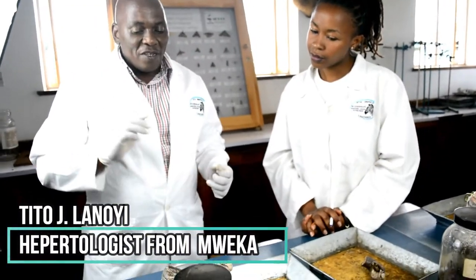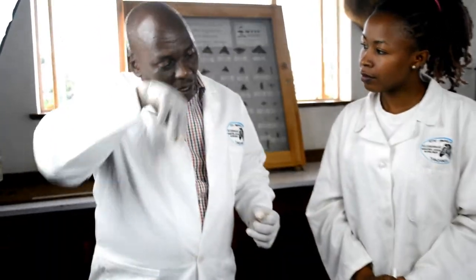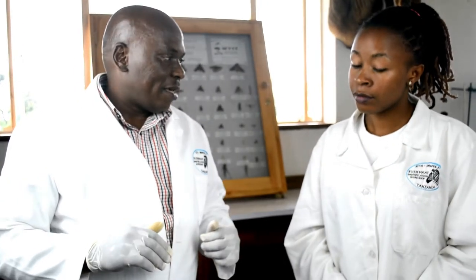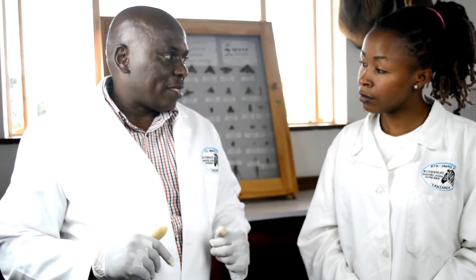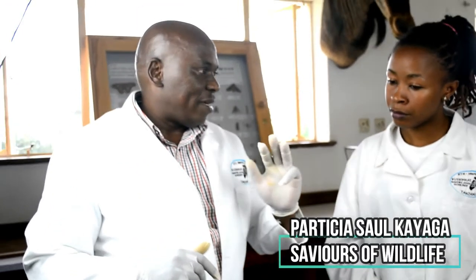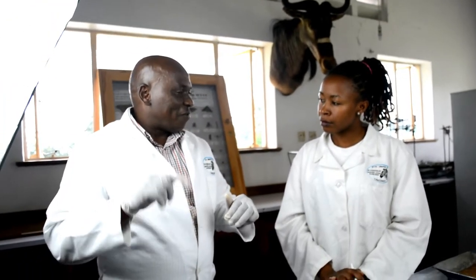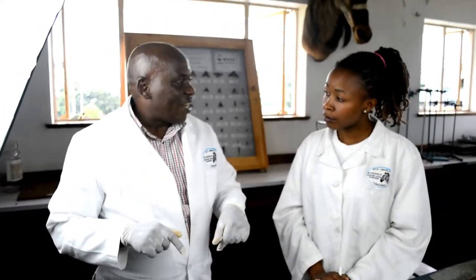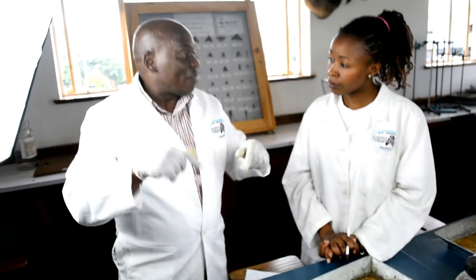The second group of snakes classified by using teeth is the venomous snake. In venomous snakes, we group them into three types of teeth: some have the front fangs fixed, some have the front fangs that move out, and some have the rear fangs.